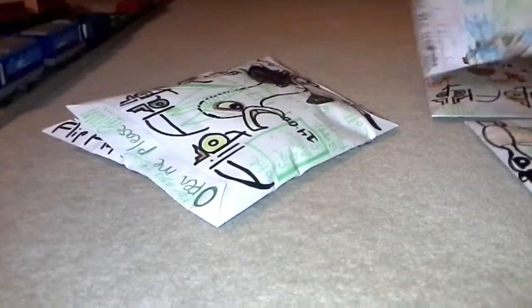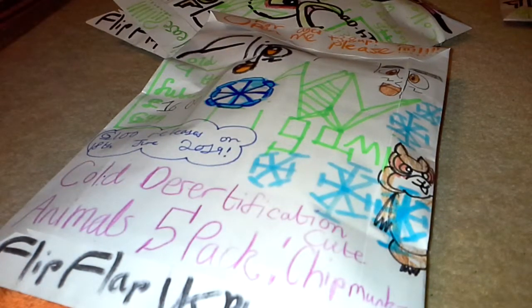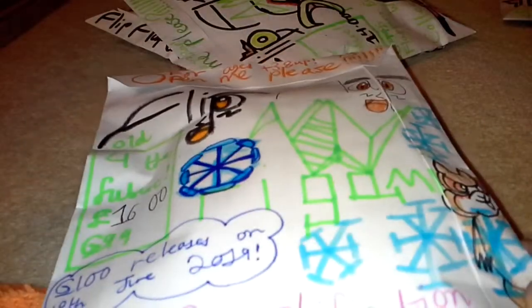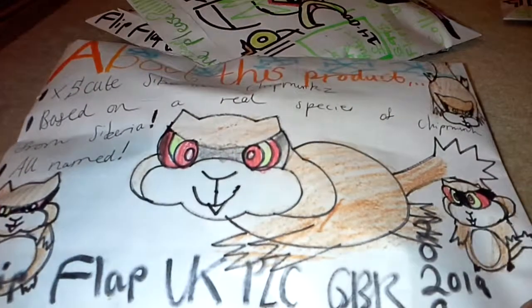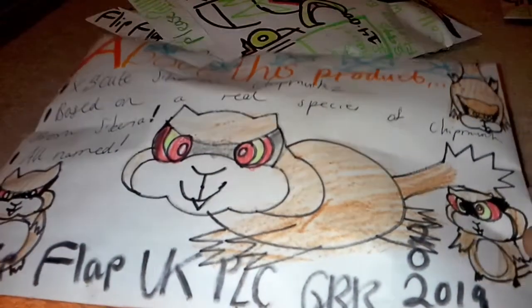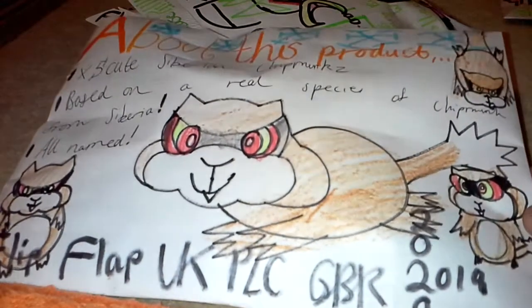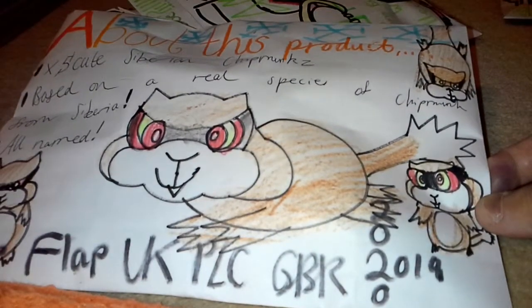Now we're going to review this one here, which isn't a water product — it's the Cold Desertification Animals Five-pack Cute Chipmunks, £16. It's actually a Generation 99 toy that I forgot to review last Monday. They look like a Pokémon to me — it looks like Patrat. To be honest, it looks like a generic rip-off of a Pokémon.